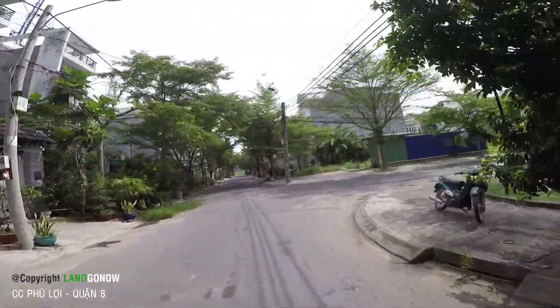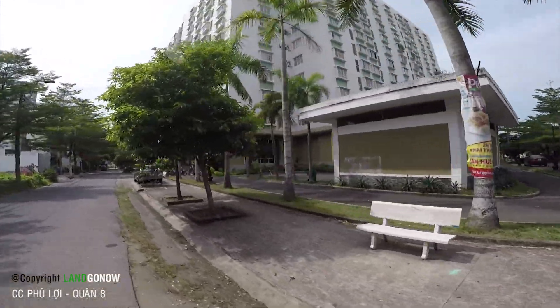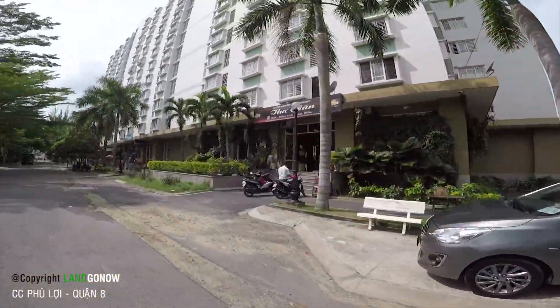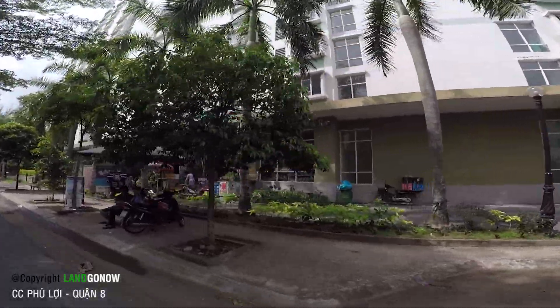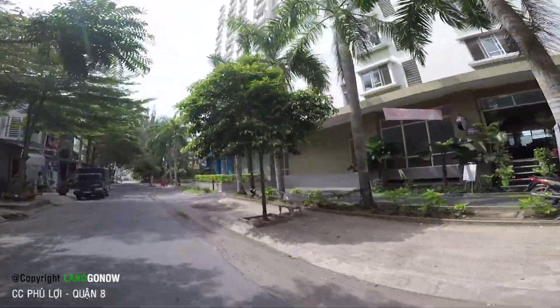Khu này là khu dân cư an ninh. Chung cư ở đây nhìn rất đẹp, có cây xanh, có nơi ăn uống giải trí, tạp hóa đầy đủ ở khu vực này. Bảo vệ thì ở xung quanh, an ninh, bảo vệ khắp mọi nơi.